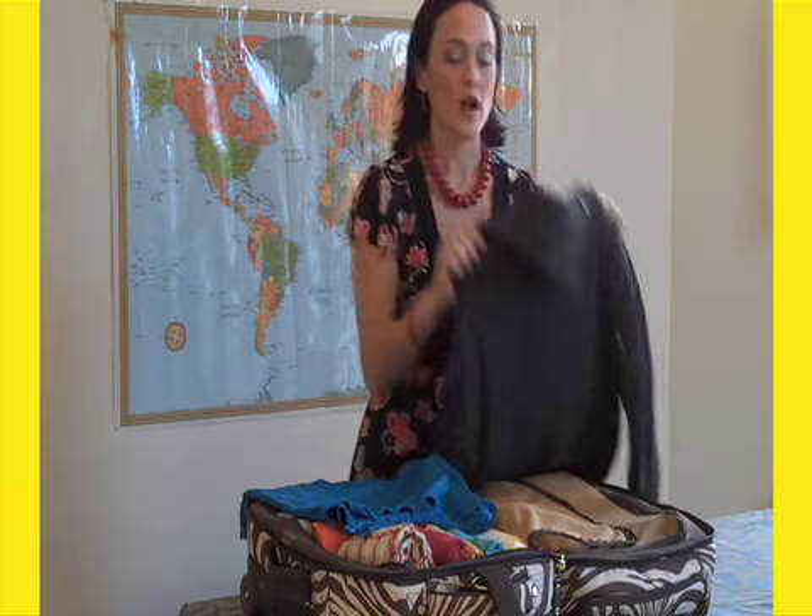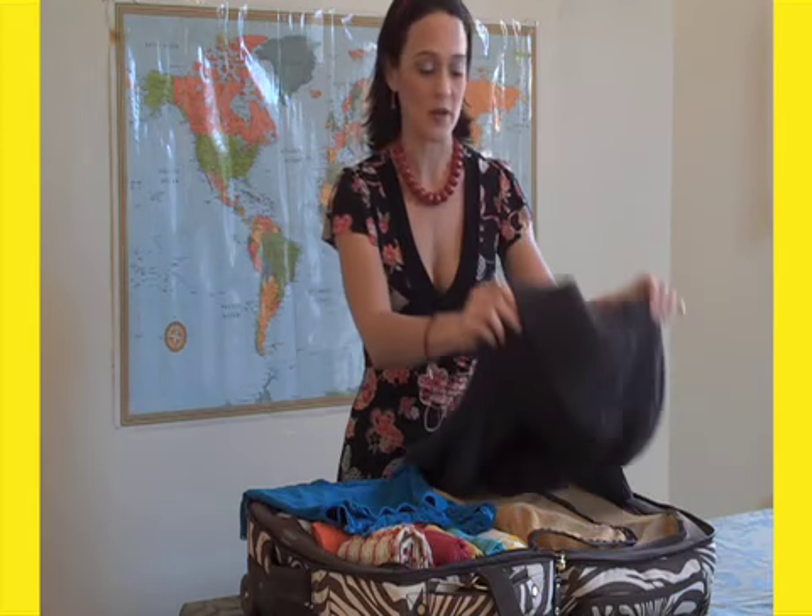First, you'll want to decide which size suitcase you need. You can do this based on your destination. A warm weather destination means you'll need smaller clothes, thus a smaller suitcase. And for colder climates, you'll want bulkier clothes, therefore a larger suitcase.